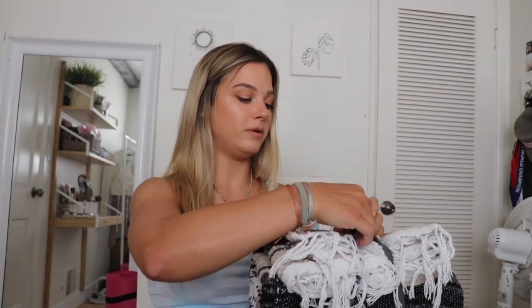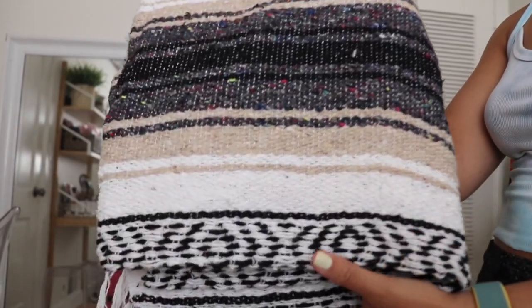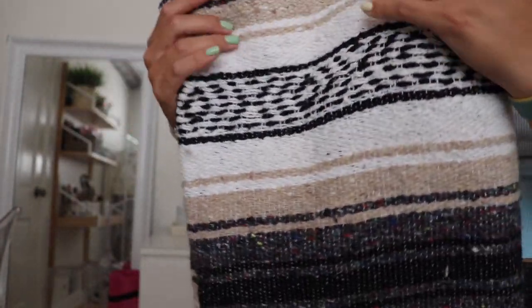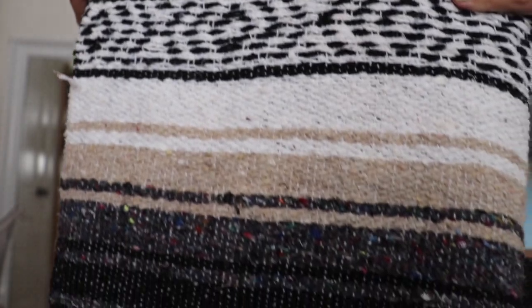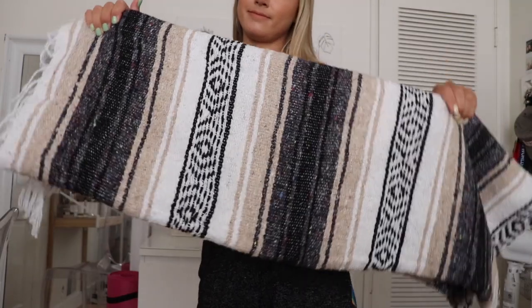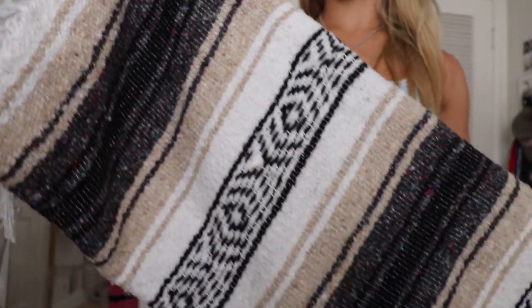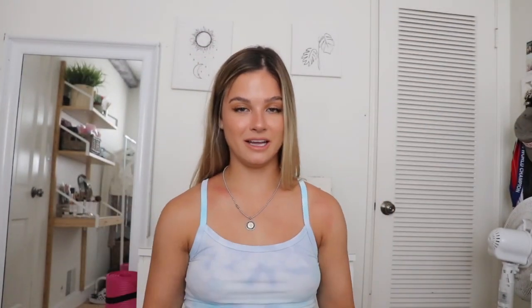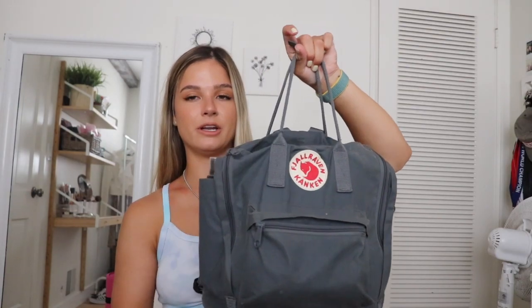We're going to start off with the blanket on top. This is my beach blanket — I got it from Merrily's in Laguna Beach, but it's just your typical beach blanket you can find anywhere. I love them because they're thicker so sand doesn't come through, they're more comfortable than a towel, they're bigger, and I love the neutral print. I have about four and this one's my favorite right now.